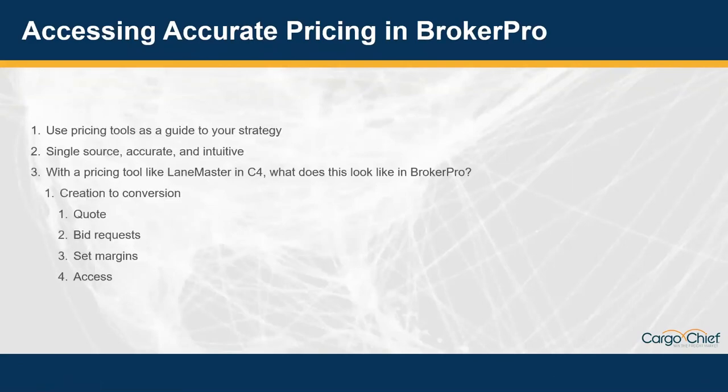Getting back into the slides, I think we can all agree that the carrier is going to hold that secret rate at the end of the day. It doesn't really matter what rate you have in front of you, but it's important that you're using your pricing tools to guide you to the rate that will actually get you a truck. With both the rating tool and a TMS like BrokerPro having a single accurate and intuitive source, that will help give you the ROI you're trying to achieve.